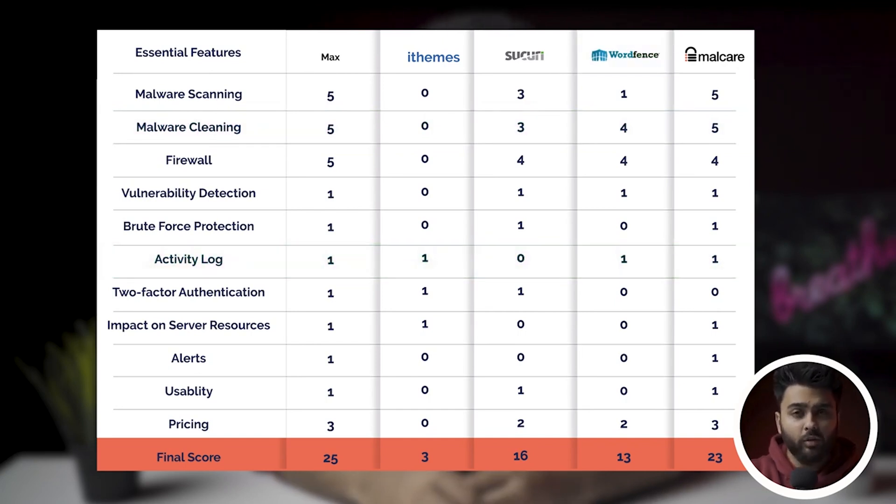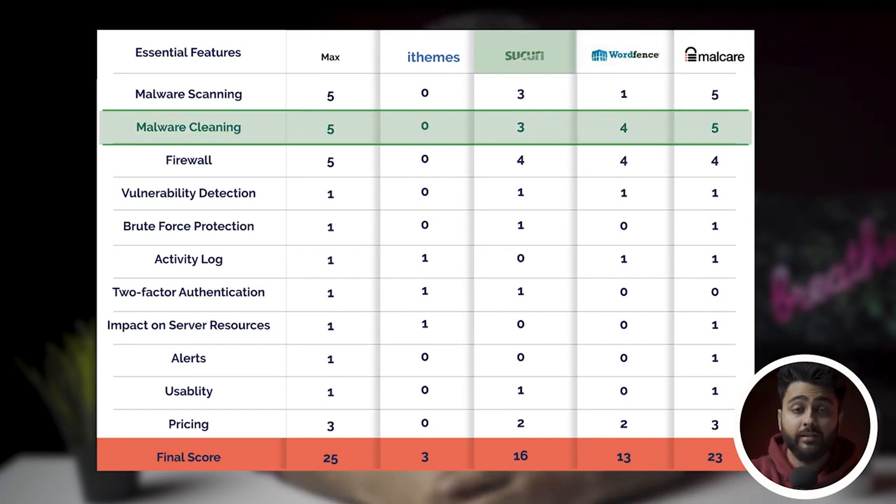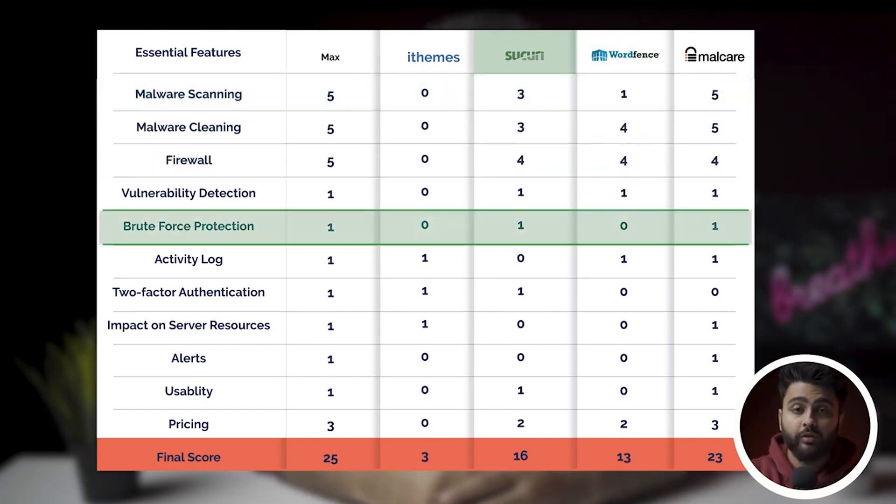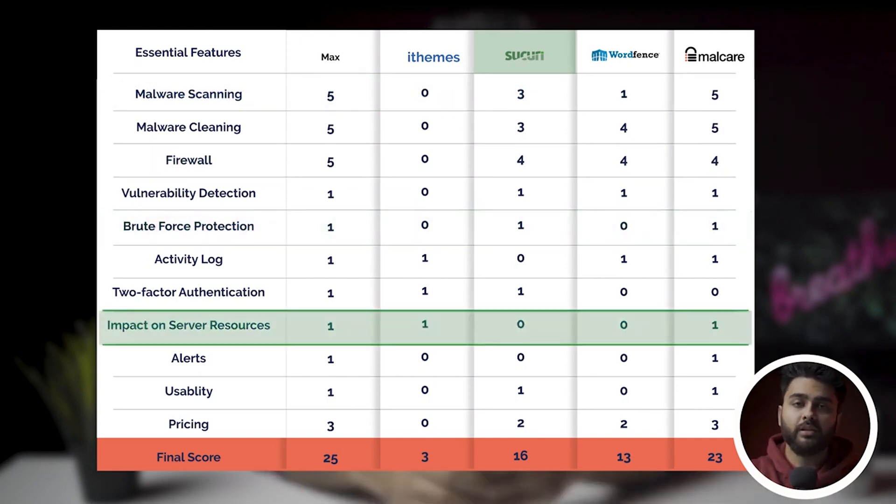It was a close call between Wordfence and Sucuri because Sucuri too has its points. Sucuri's cleaner is quite effective and so is its firewall. However, the scanner is quite unreliable, the brute force login protection does not work, and overall, Sucuri takes up too much server resources.